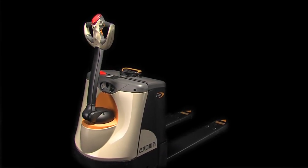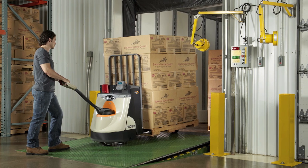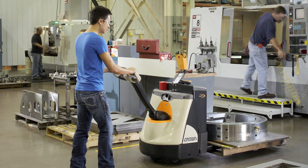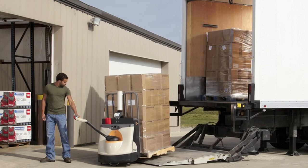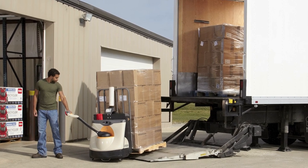Life's tough on walkie pallet trucks. Warehousing and distribution centers move hundreds of pallets a day, in and out of trailers and throughout the facility. Industrial and manufacturing operations transport and position heavy and uneven loads with every move. Thousands of applications without loading docks receive shipments every day from trucks utilizing lift gates.